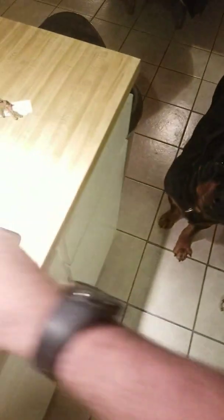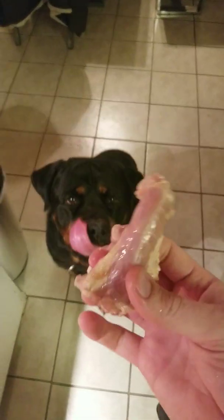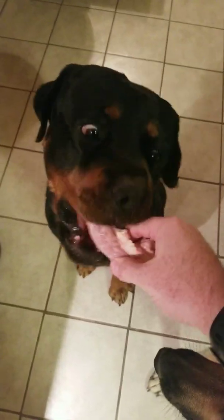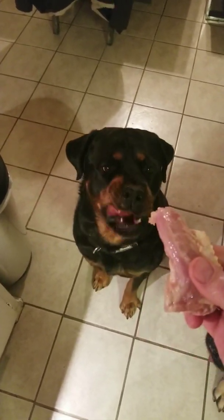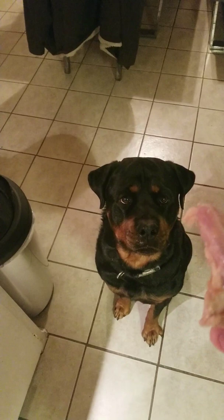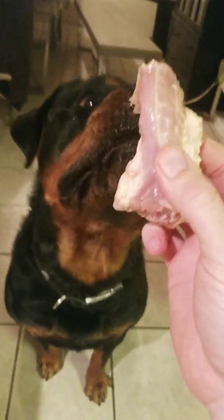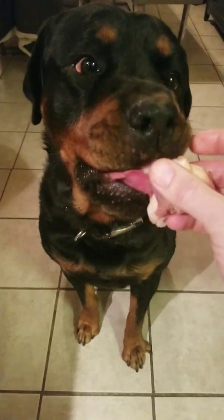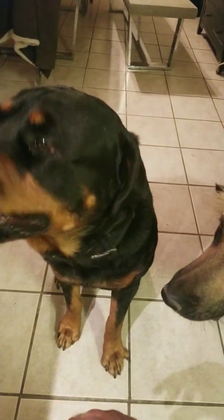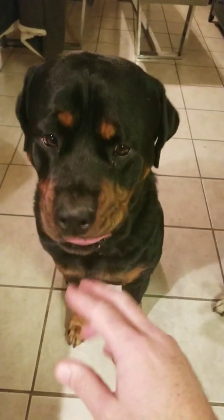You have to be careful when training dogs to eat raw, whether they're adults or pups. Anything smaller than their head — and you can see this chicken neck is a lot smaller than his head — you have to watch and make sure they don't swallow them whole. My Rottweiler is the worst at it; he's a gorger, he loves to eat everything up. But he's gotten really good at taking it slow and eating it like he should.